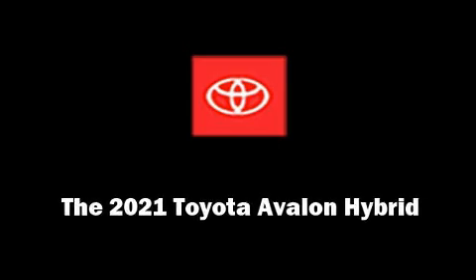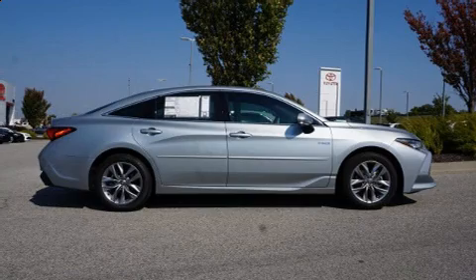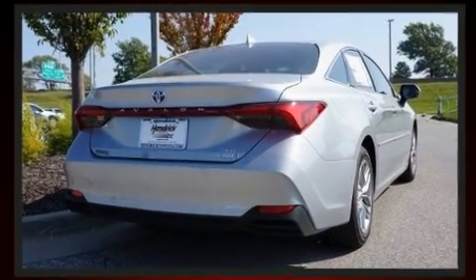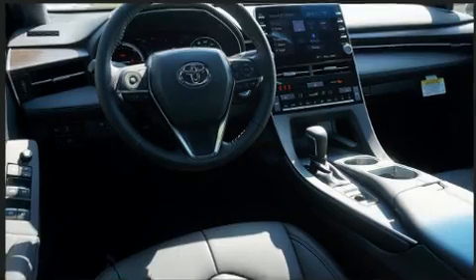Familiarize yourself with the 2021 Toyota Avalon Hybrid. This four-door, five-passenger sedan will allow you to take command of the road with confidence. Under the hood, you'll find a four-cylinder engine with more than 170 horsepower.